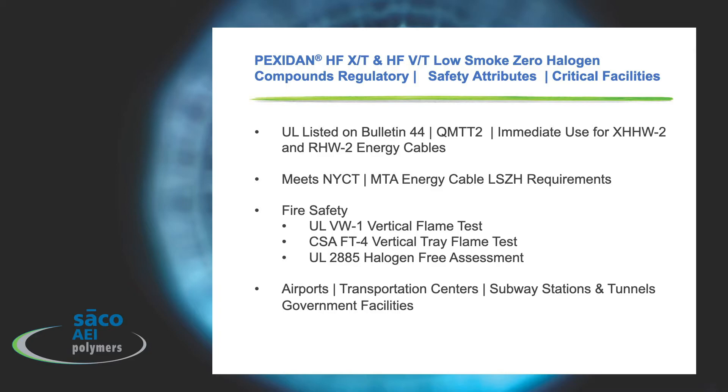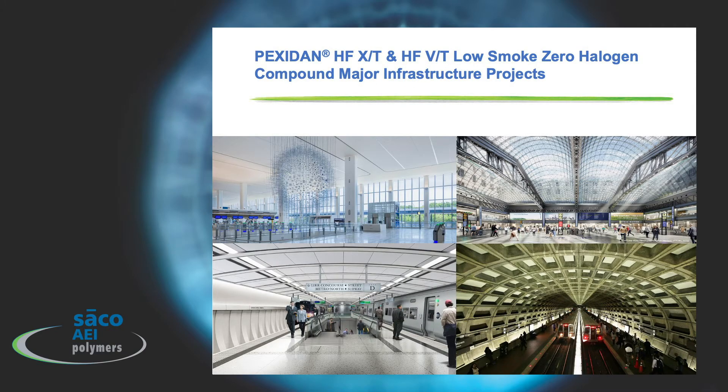The critical facilities that these compounds are used in are airports, transportation centers, subway stations, tunnels, and government facilities. Here's a look at some of the facilities that SACO and our cable-making partners have participated in to ensure human safety.